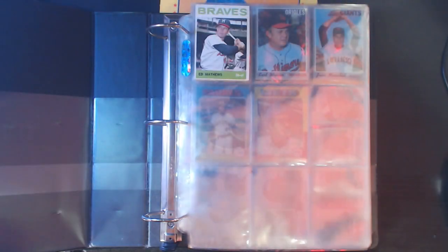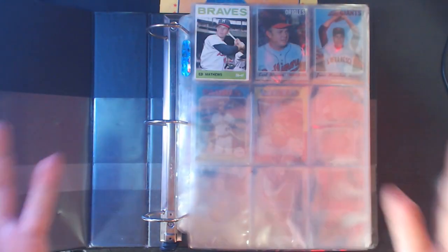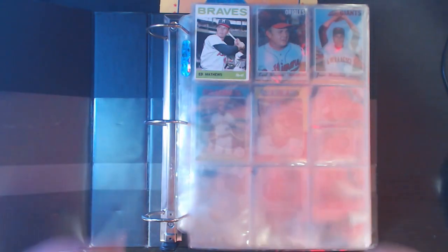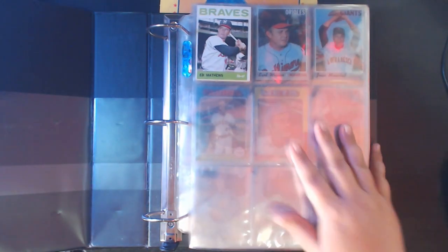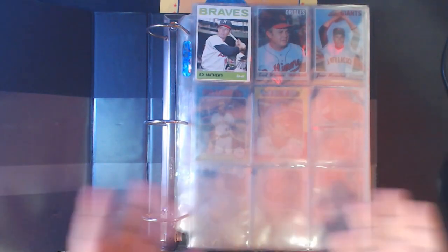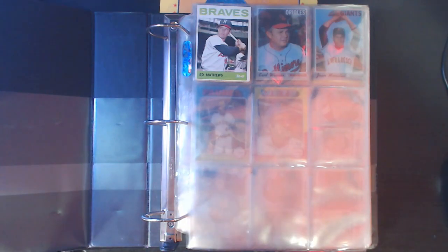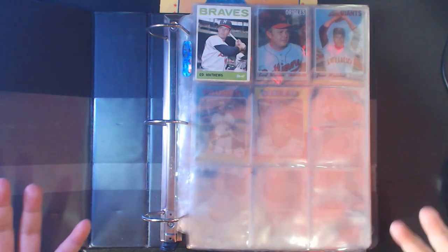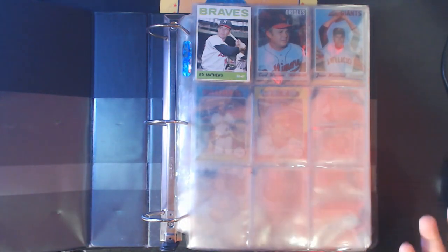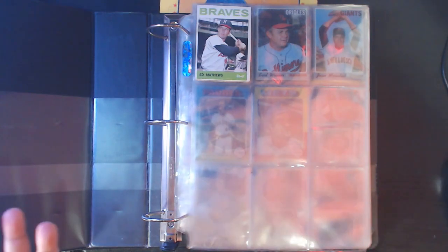What's up friends, fellow card collectors - Card Obvious here coming at you from a little bit different angle. I am doing an end of the year binder video to show you what my binders look like at the end of 2019, and hopefully if I'm still in this game at the end of next year, you'll see what my binders look like then. I'm going to split this up into four videos.